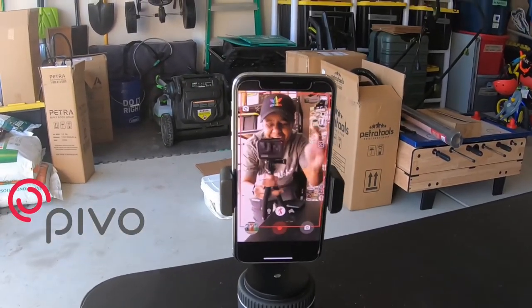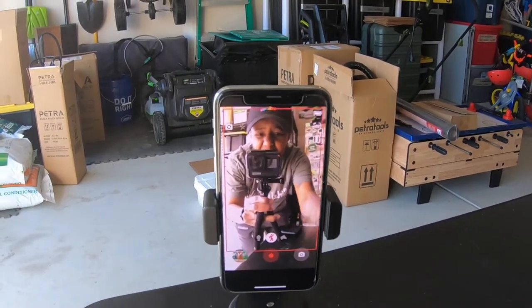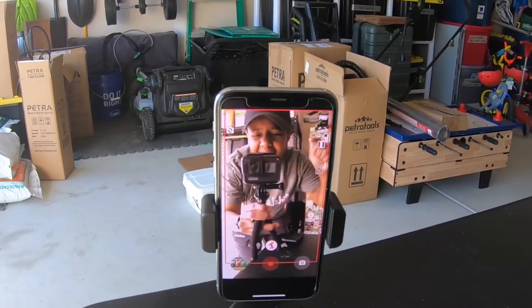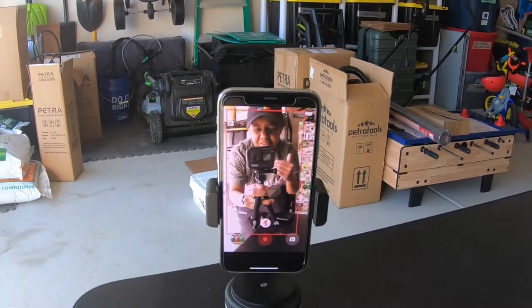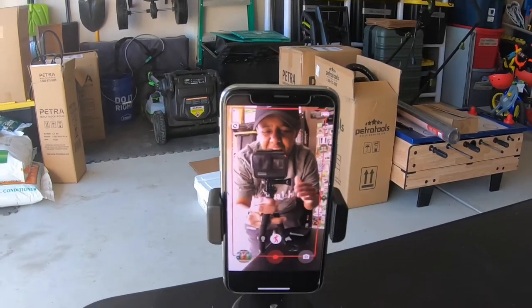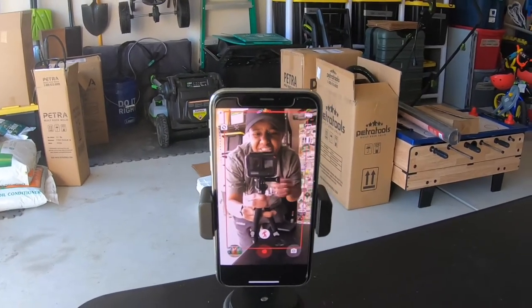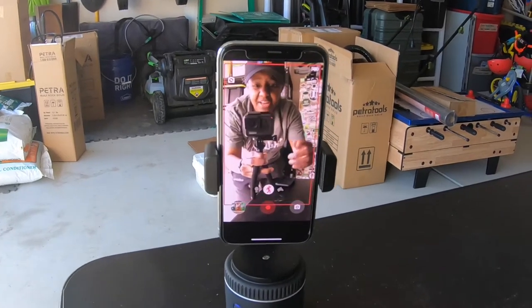Hey guys, what's up! I wanted to give you a quick demo of this Pivo Pod — this thing is awesome. It's like your own personal little cameraman. I've seen a lot of videos in the community where people are using a selfie stick, and I know it can be a little challenging sometimes. It is for me, so when I came across this thing I was like, I've got to give it a shot.